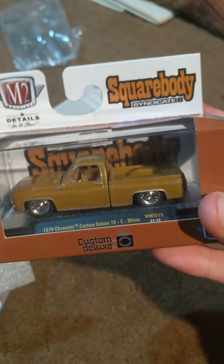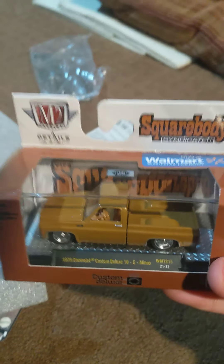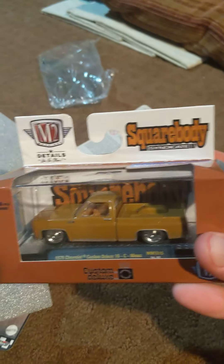Well, this is what's in the giveaway. Square body M2 Machines — this is my first M2 Machines square body truck, actually.